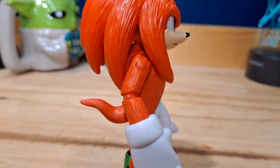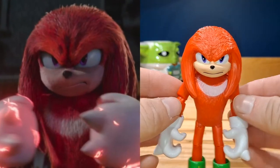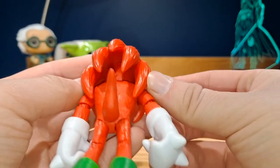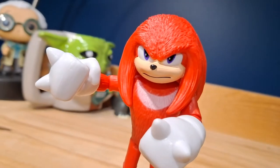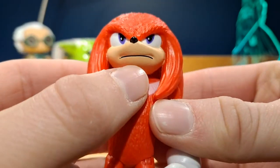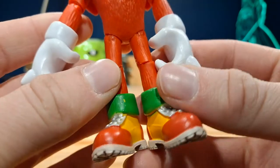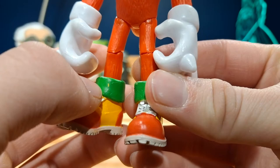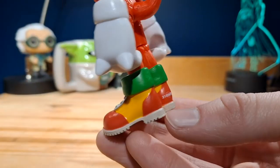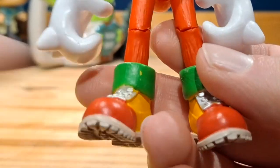The sculpt is fantastic — so accurate to what he looks like in the film, and you could actually use this as the video game version of Knuckles too. For paint, there's really not that much. The face looks pretty good, but unfortunately the mouth is kind of crooked. The eyes look great, the shoes look pretty good, but there are some paint errors here and there — though nothing too major, except for one yellow spot that's kind of annoying.